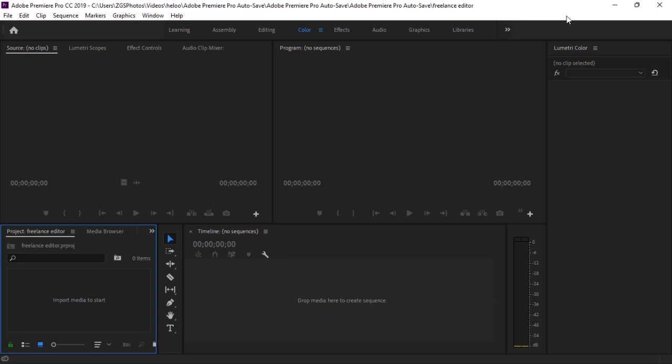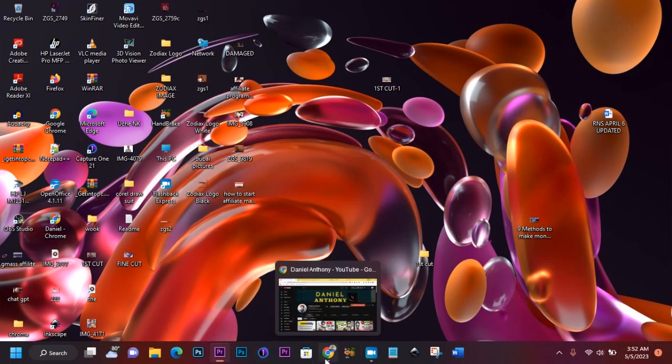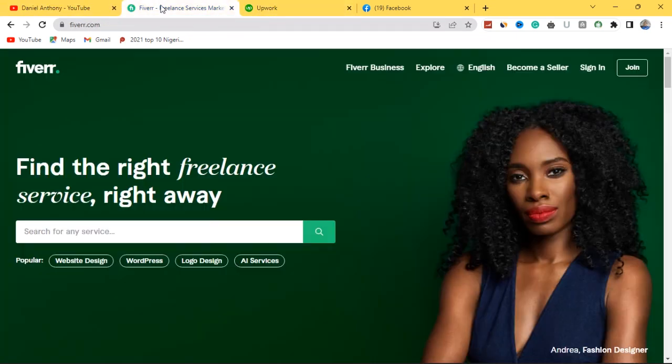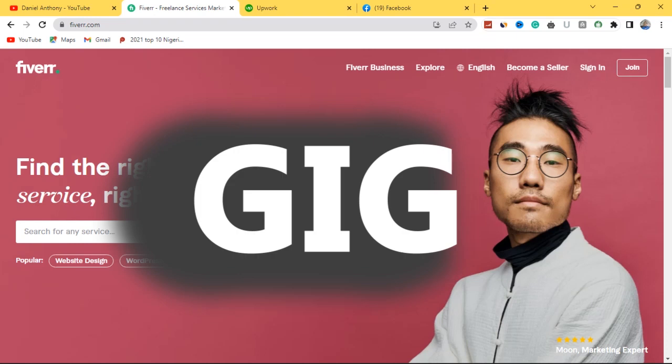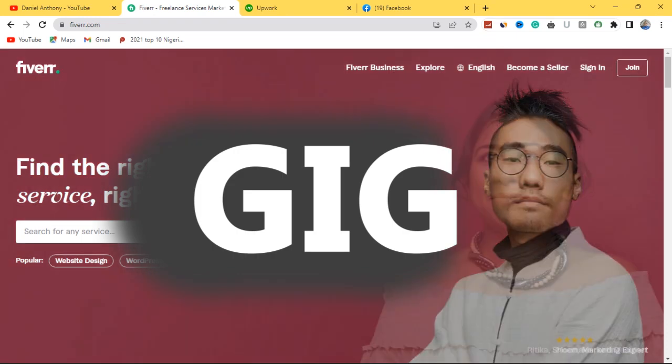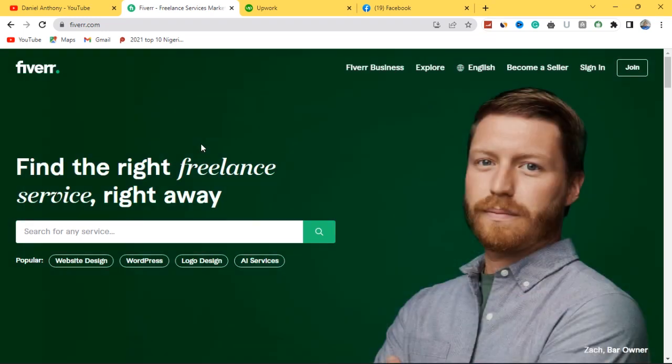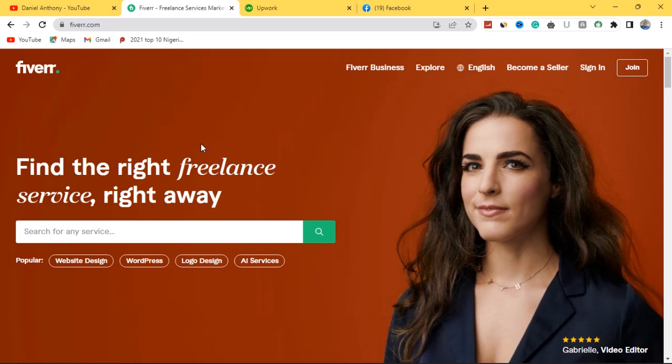If you come over now to Fiverr or Upwork, they are all freelance marketplaces where you can actually create what is called a gig on video editing and then find clients who are looking for video editors to hire, or even reach a long-term contract deal with them. For example, people that are running YouTube channels. I have been working with YouTube channel owners, helping edit videos for them and making money from it.